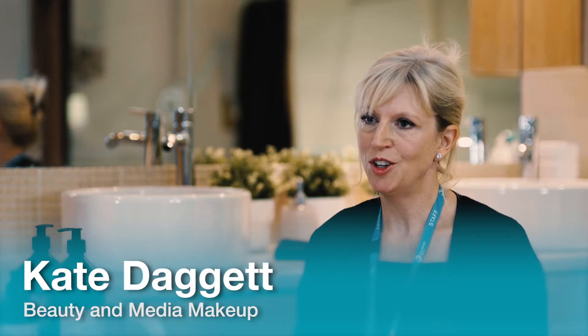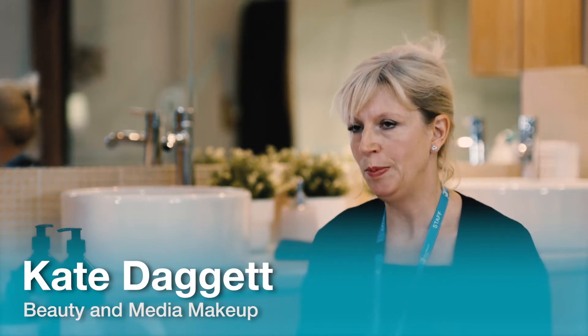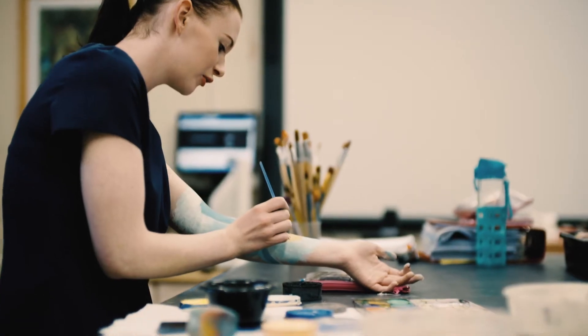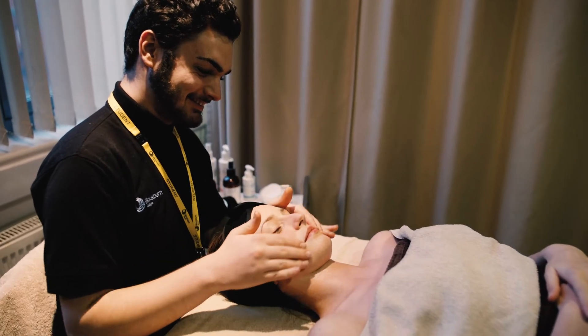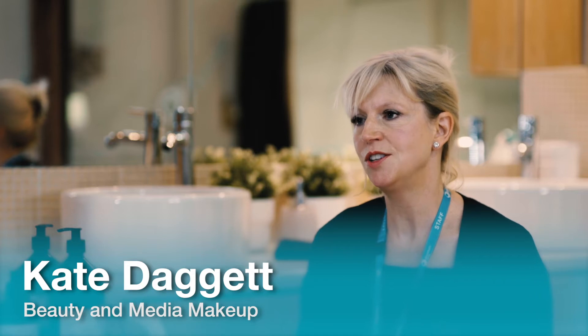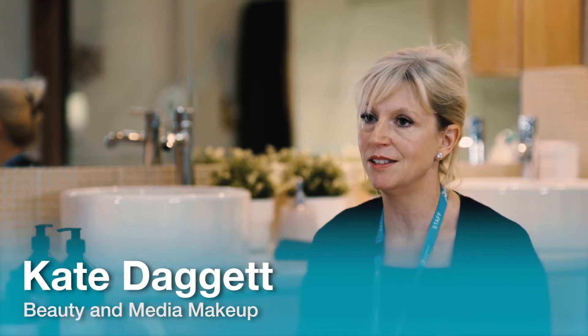You can train in our modern commercial salons which are open to the public, allowing students to gain real insight into the industry. We have links to national hair and beauty product companies and we also train our students with professional ranges that we would find in a real salon.